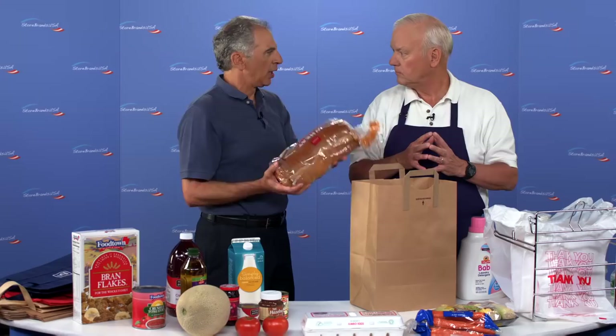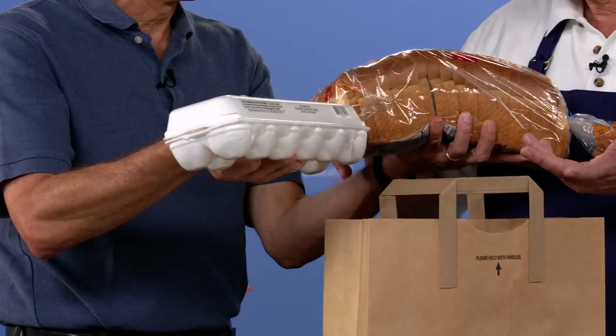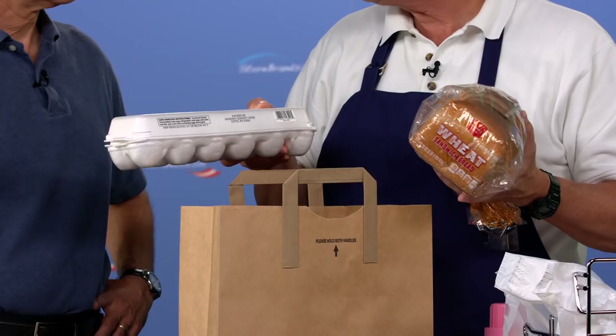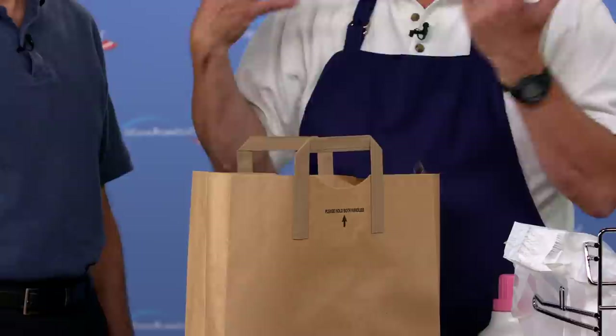One of the mistakes I always make is putting bread too low — something lands on it and my wife is mad at me for a week. So what do I do with an item like bread? And what about eggs, because eggs are fragile — who goes on top of whom? Well, interestingly enough, you don't want to put eggs down that way — that's bad. You always want to keep them flat. Eggs are a little sturdier than you think, and if you have something lightweight on top — so if you put the eggs near the top of the bag and then put the bread on top of that, or a bag of snacks, something very light — you'd be just fine.